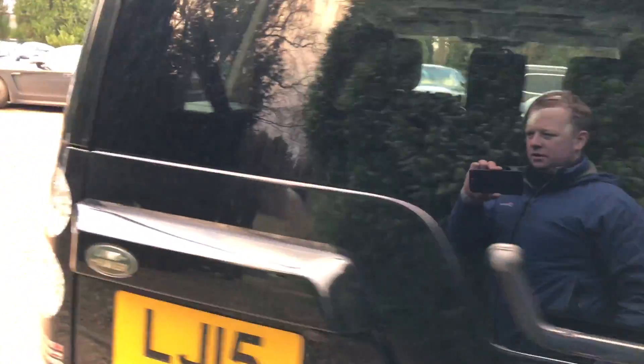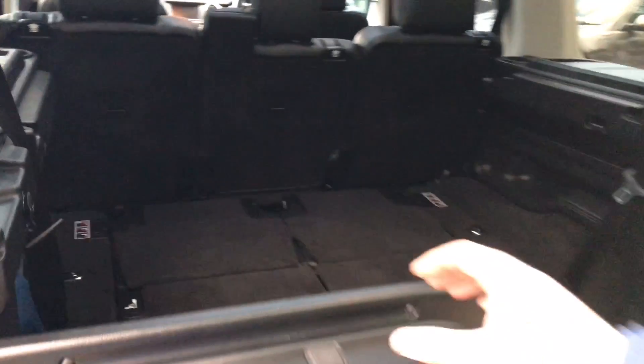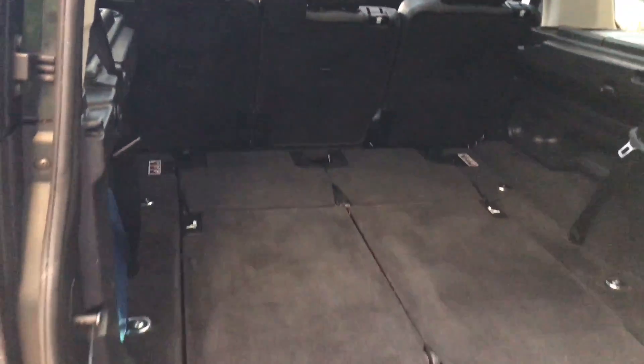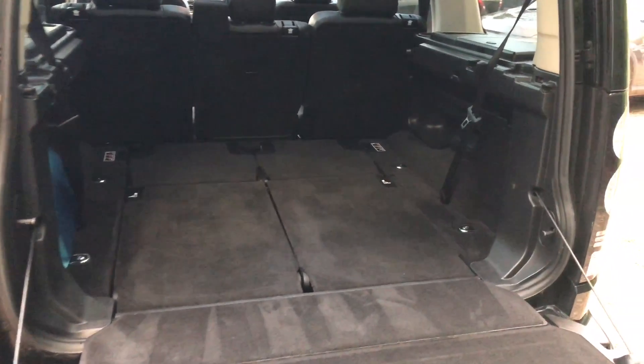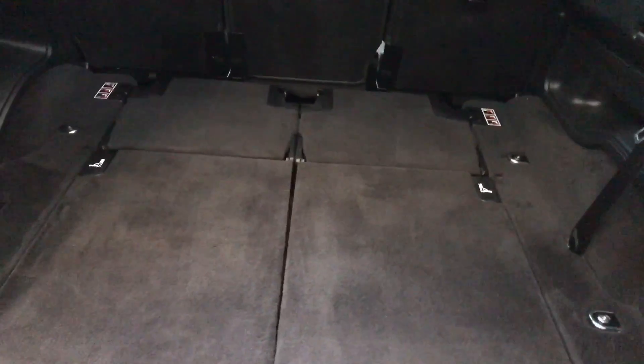I'm just going to show you around into the boot. This one's obviously got seven seats and a split tailgate, which opens like so. Plenty of room in there. Two seats just there that just fold up.